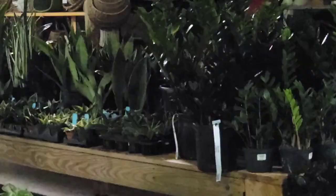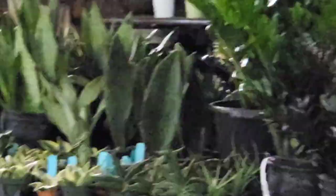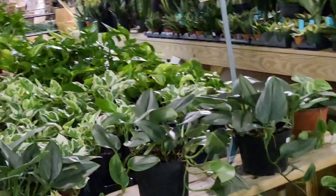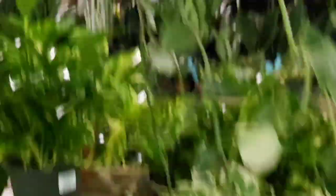Sansevieria — excuse me, yeah, Sansevierias. And what have you — the different ones. I see a whale been way over here, right there. But it's okay, we'll come another time and we can go through it.